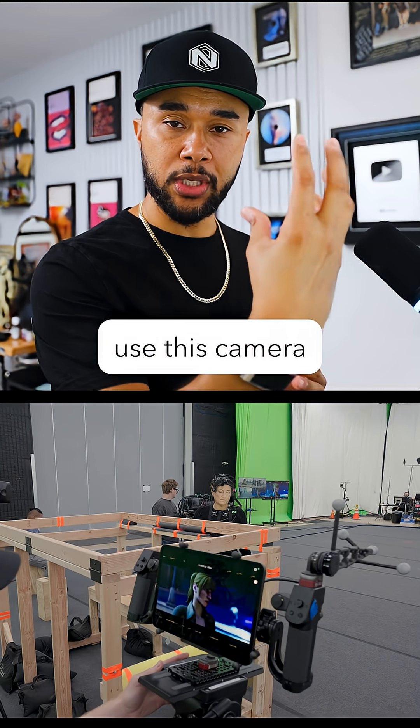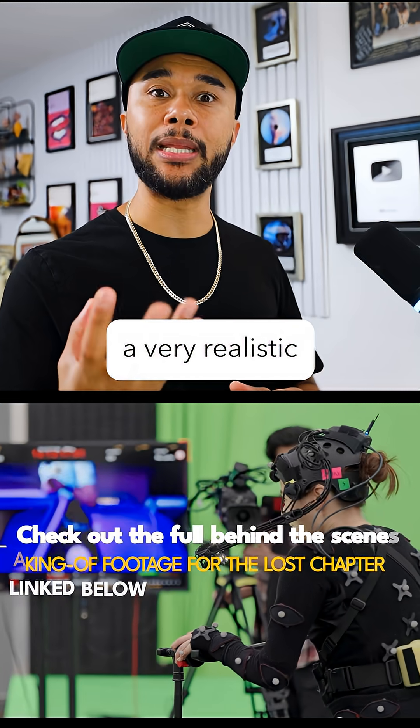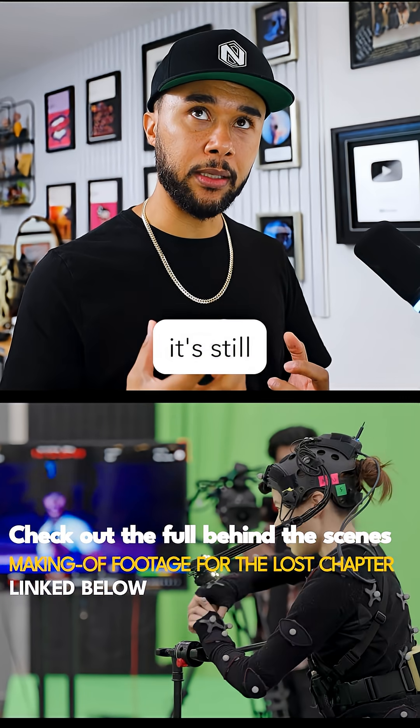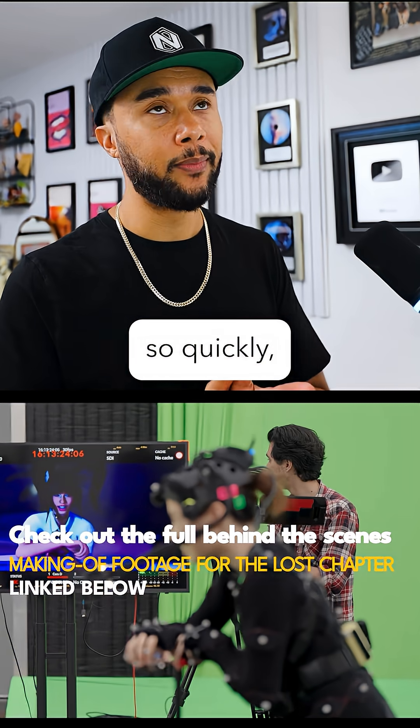The fact that they can just use this camera in front of them with nothing else and still capture a very realistic facial expression is still mind-blowing, because the tech is advancing so quickly — it's incredible.